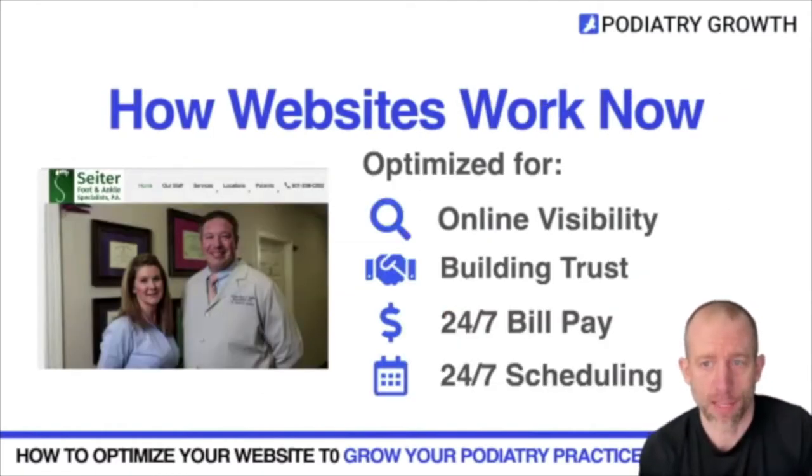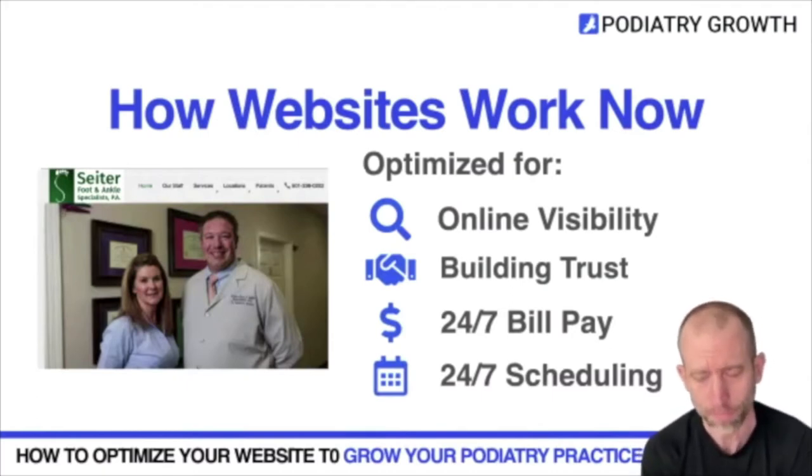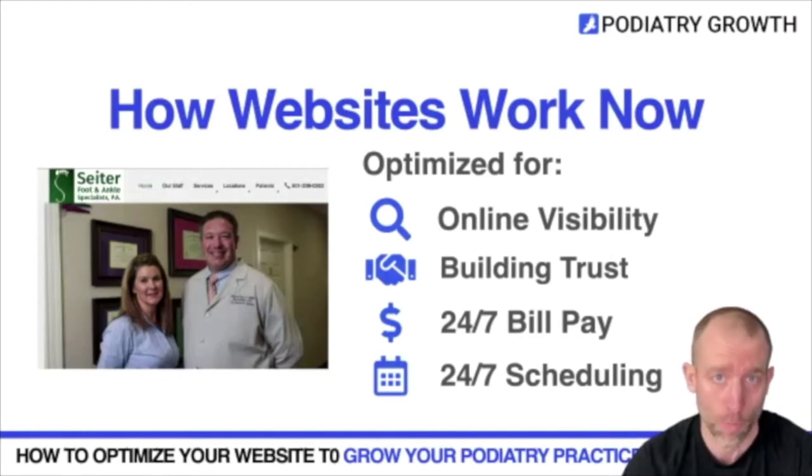Websites now are really about how visible you are online through Google and other search engines. You also want to build trust with your website — do you have examples of reviews? Is there a picture of you treating your ideal patient? Are there logos or credentials that build trust? Are you a member of ACFAST, APMA, or your state local association? That helps show patients you are the expert just by glancing at your website.